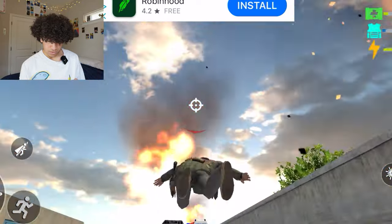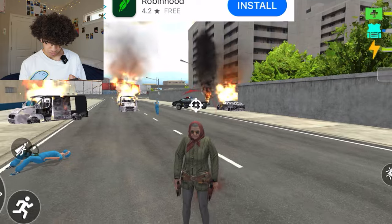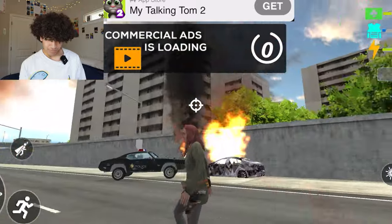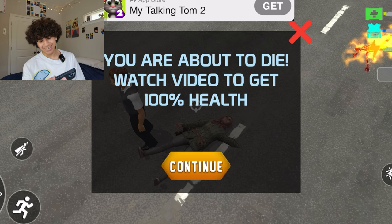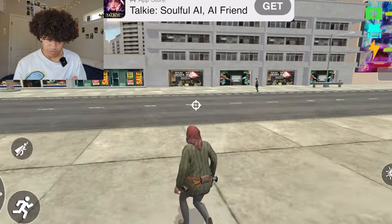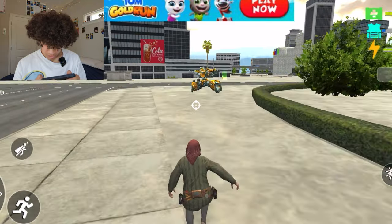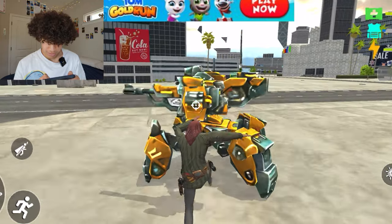I'm on fire. Who is shooting me? The nurse? Why does the nurse have a gun? The nurse is trying to fight me. There's a commercial ad — 'You are about to die. Watch a video to get 100 health.' So I just died. Looks like we just spawned in the middle of the road. Is that Bumblebee? It's like a whole tank just in the middle of the road — can I go inside it?